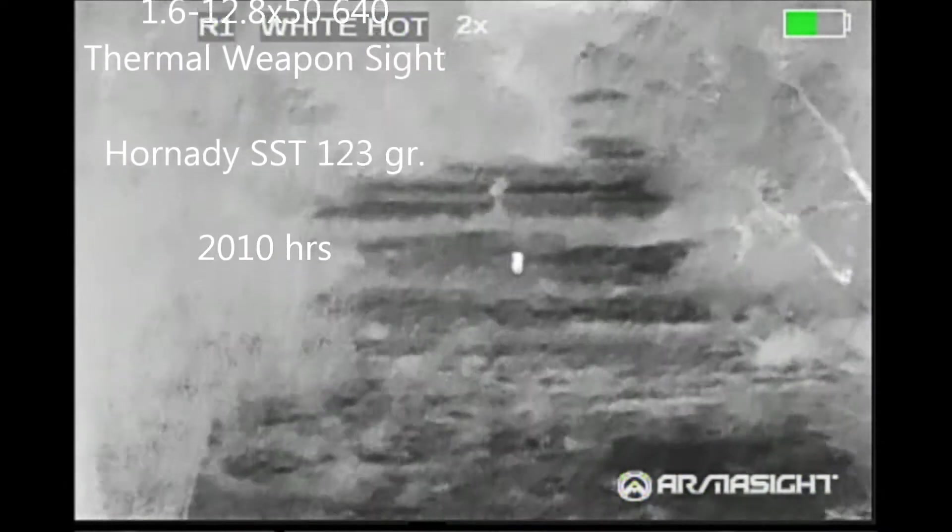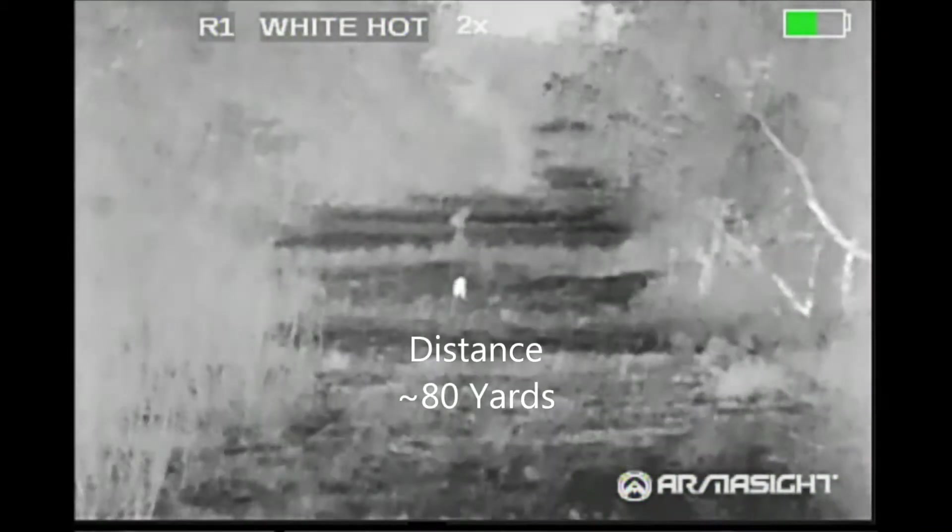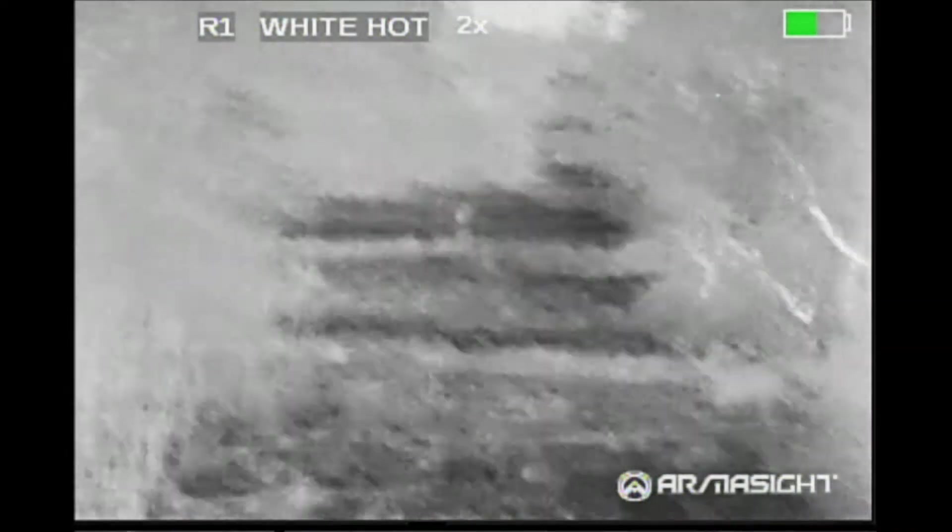While Jeff had plenty of hogs showing up at his place, the first target we had come out was the bobcat, and he's gonna shoot right here. Got him. Here's the slow motion of that shot.